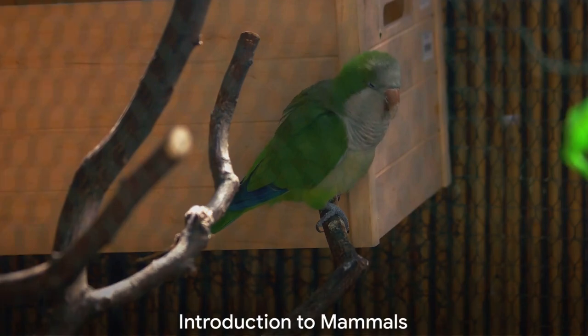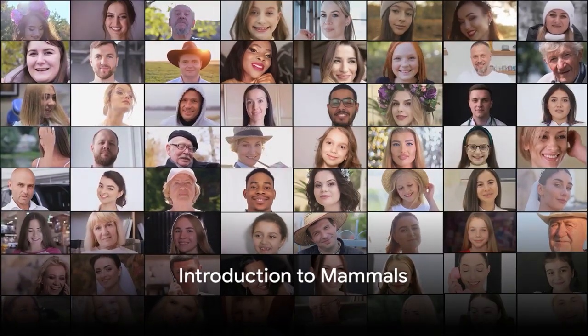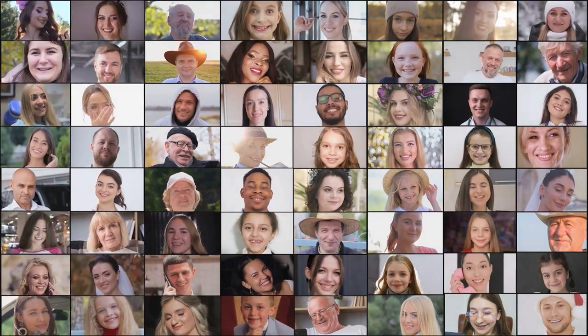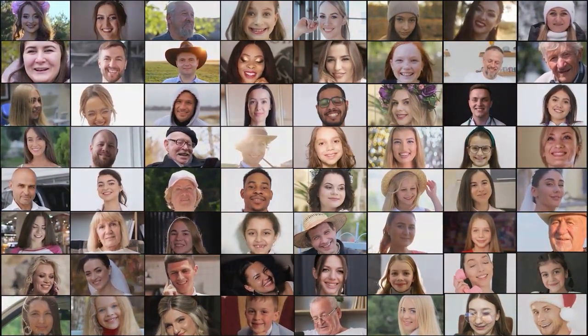Yes, you heard it right. The soft fur or hair is one of the key traits that define mammals, a diverse group of animals that we humans also belong to.